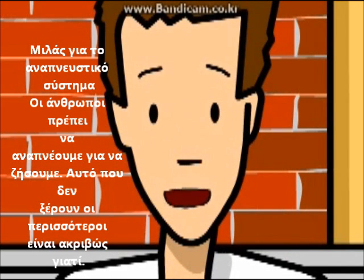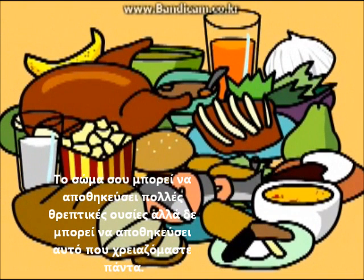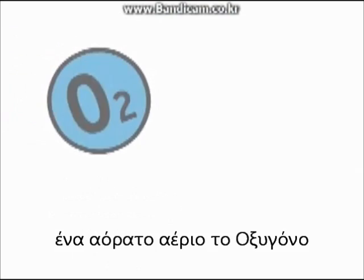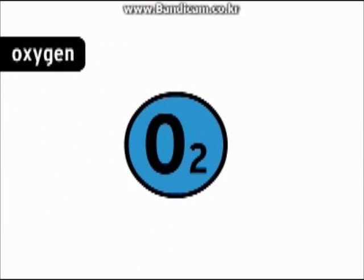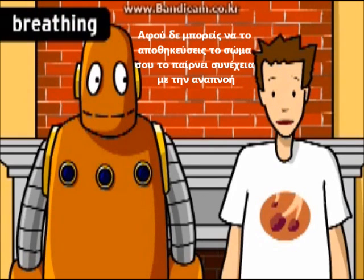We have to breathe to live, but most people don't know exactly why. Your body can store up a lot of the nutrients it needs, but it can't store the one thing it needs all the time: an invisible gas called oxygen. Since you can't store it, your body takes it in all the time in a process called breathing.